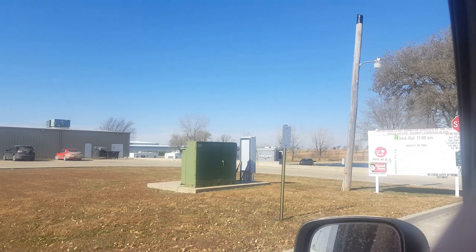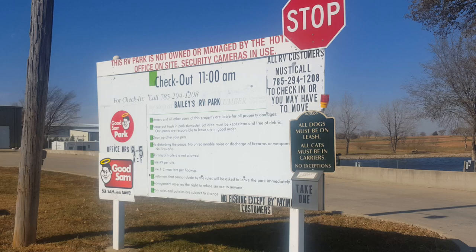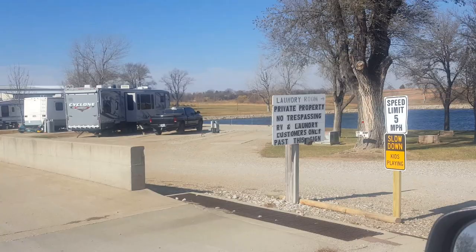We are at the campground in Seneca, Kansas. It is right behind the Something Inn and Suites. So it looks like it is called Bailey's RV Park. I'm going to go — I'm not in my RV right now, but I wanted to give it a check out and see what it's like.